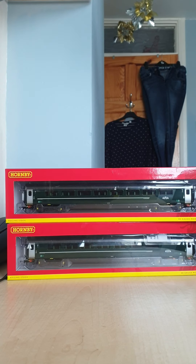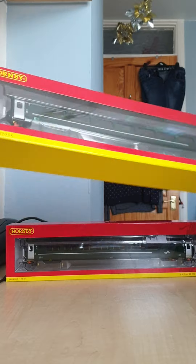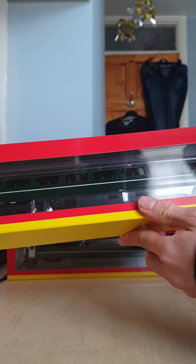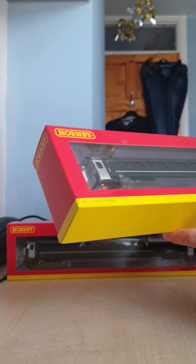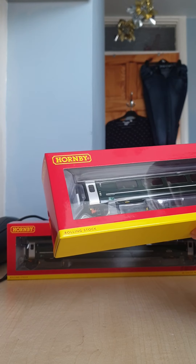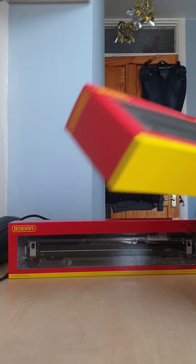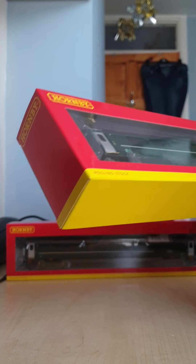Hello everybody and welcome to my X-Files Christmas special. Today for some of my presents I've got these new Great Western Railway coaches that are on the high speed trains. With these ones they have sliding doors, because they decided they would be better to have sliding door coaches than the slam door coaches in real life on the trains.